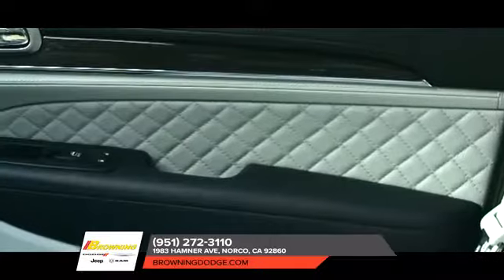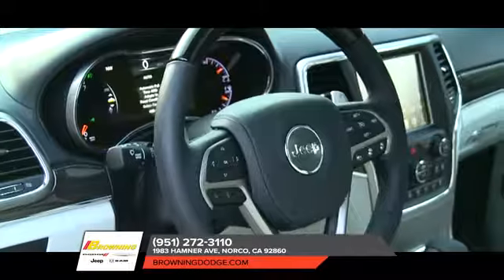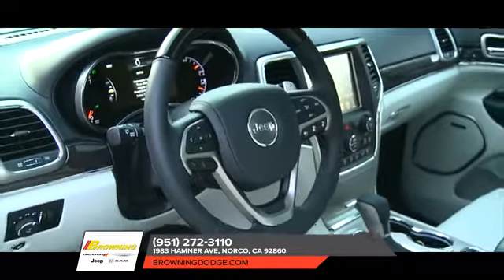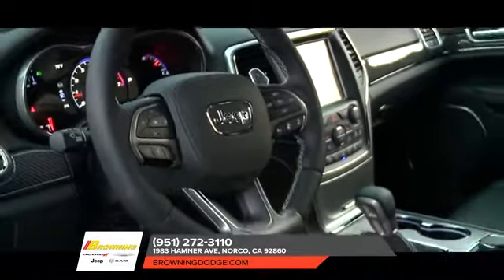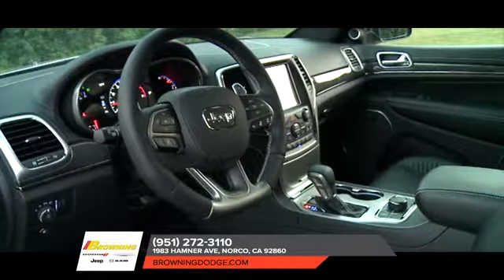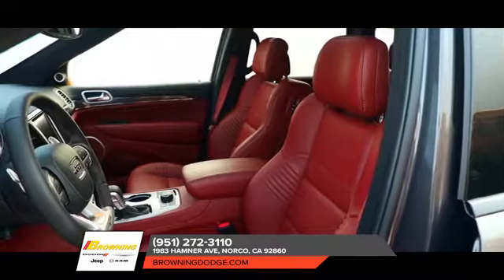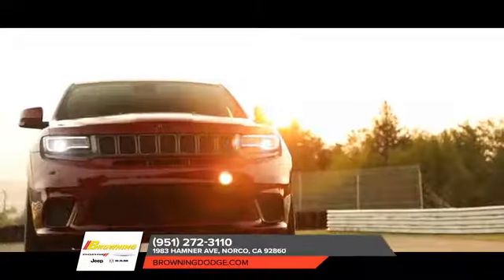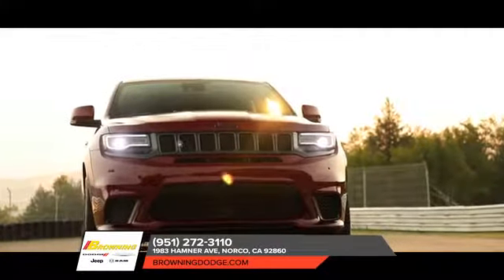As for the interior, the 2018 Jeep Grand Cherokee really does have inner beauty. Standout style meets sophisticated comfort. The Grand Cherokee interior is designed with the world's most iconic landscapes and a variety of lifestyles in mind. Intricate details, quality fabrics and materials and premium features all come together to create a driving experience that's effortlessly luxurious and a unique vehicle that makes a statement.